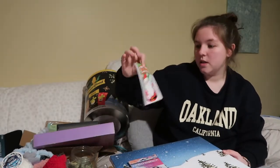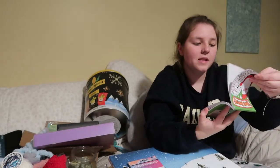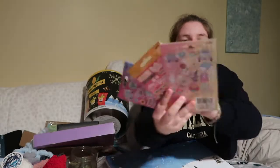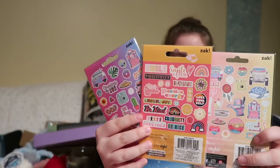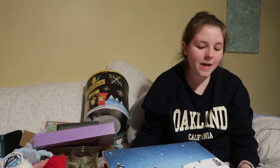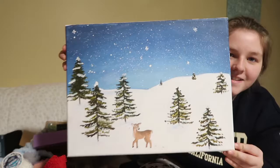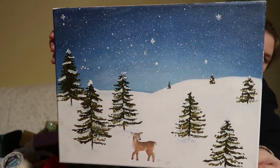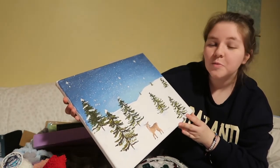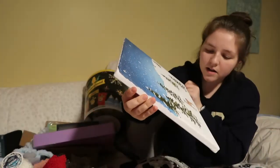She got me a cute little word search book — this reminds me of my childhood, like the Mad Libs ones. My aunt got me a whole bunch of stickers — I need to redo the ones on my laptop for next semester. My friend Justin and his sister painted me this really gorgeous piece — he said his sister did most of it and he helped with the trees. She is so talented — I love it, I'm going to name the little deer Bambi.